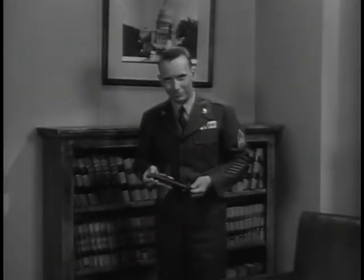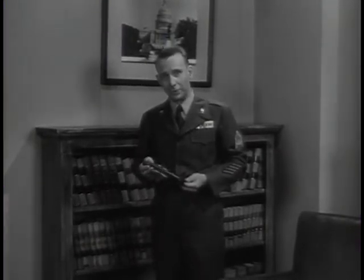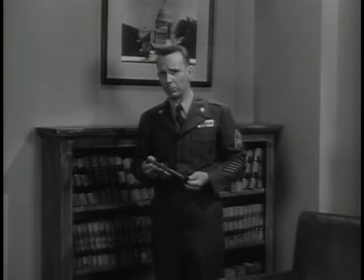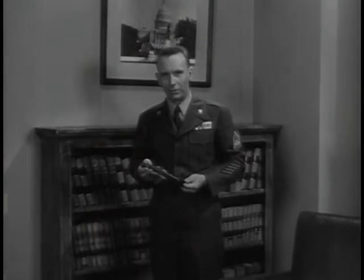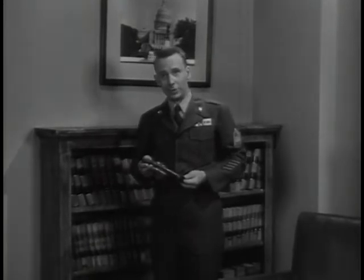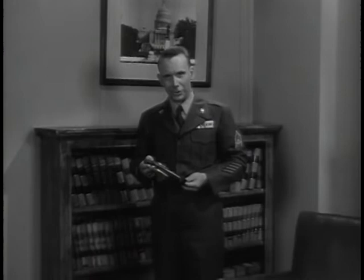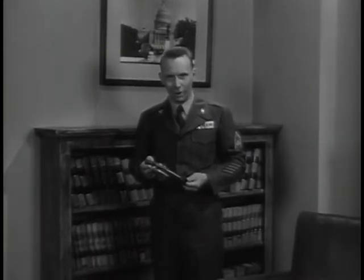A knowledge of terrain and battlefield conditions is essential to the military commander. That's why high ground plays an important part in battle — it enables the commander to see what is going on and direct his troops accordingly. This is one reason for the importance of Army aviation: it gives the commander his high ground whenever and wherever he needs it.